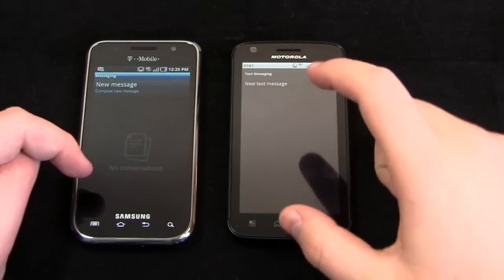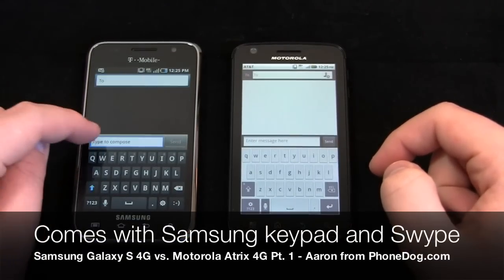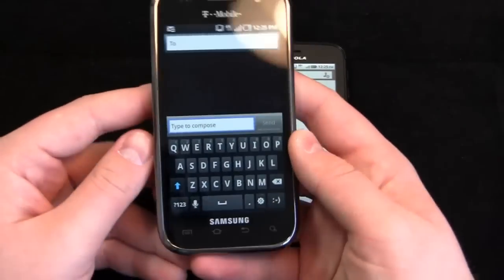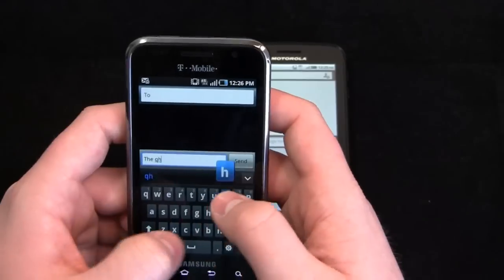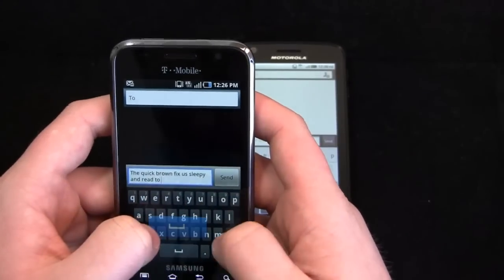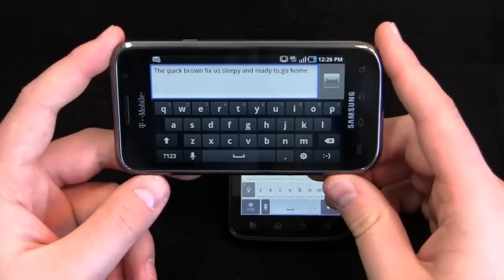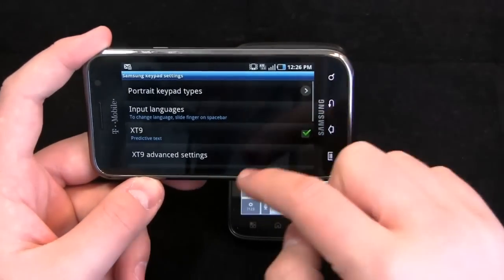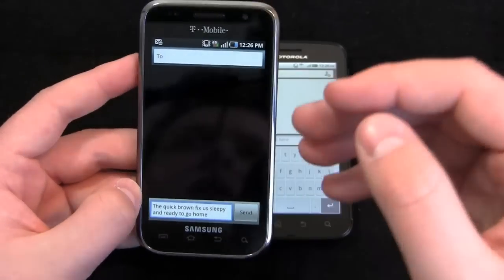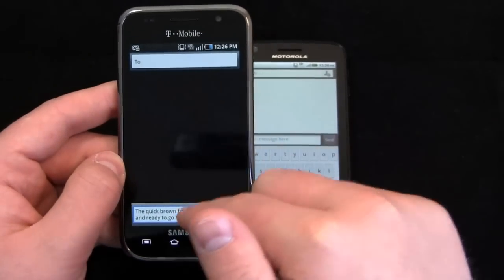Let's take a look at the keyboards. The Samsung Galaxy S 4G comes with two keyboards out of the box: a Samsung keypad and Swype. It doesn't include the stock Android keyboard, which I prefer for fluidity. Typing 'The Quick Brown Fox is sleepy and ready to go home,' you can see some errors. The Samsung keyboard has predictive text and is decent, but it doesn't feel as fluid as the stock Android keyboard found on devices like the Nexus S.